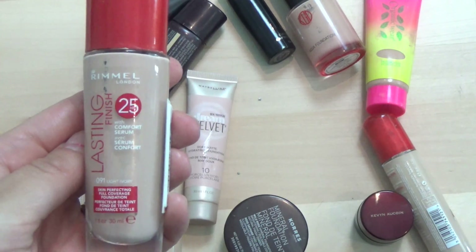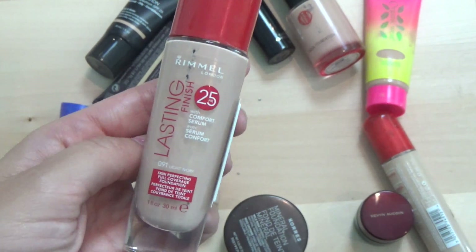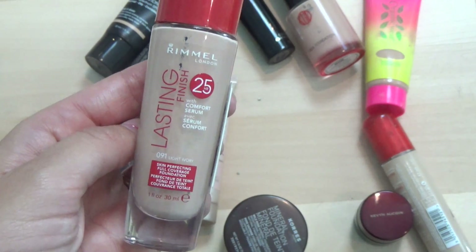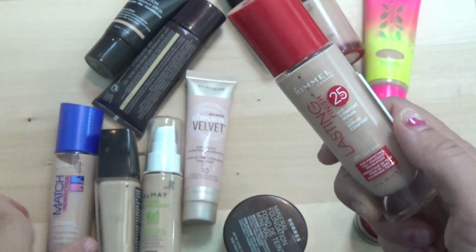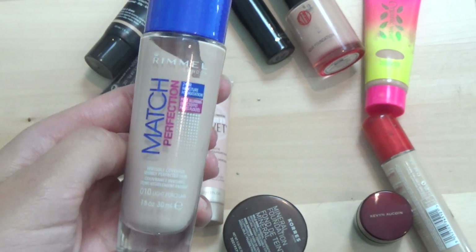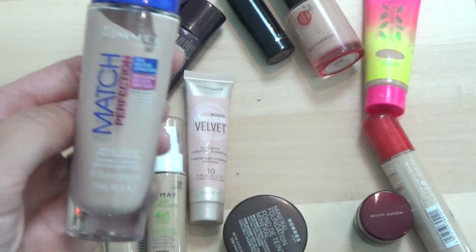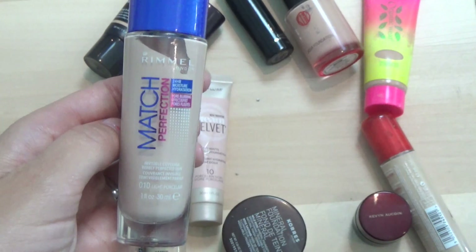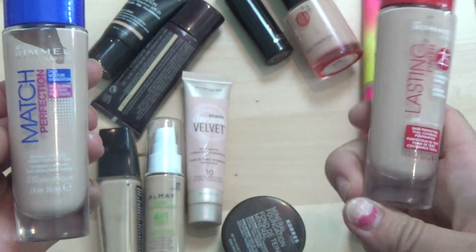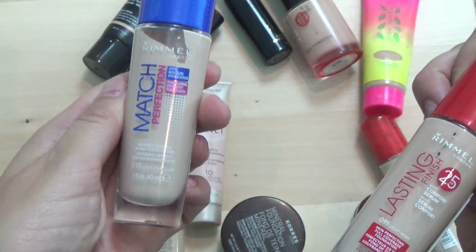Next we have the Rimmel 25 Hour Lasting Finish with Comfort Serum — if you've been with me for a while, you probably know this is one of my holy grail drugstore products. I absolutely love it — it's so long wearing, full coverage but looks very natural. I'm definitely keeping this one. I also picked up the Rimmel 24 Hour Moisture Hydration Match Perfection, but I don't like it as much. It just doesn't sit as nicely on my skin. So I'm keeping the 25 Hour and passing the 24 Hour along.